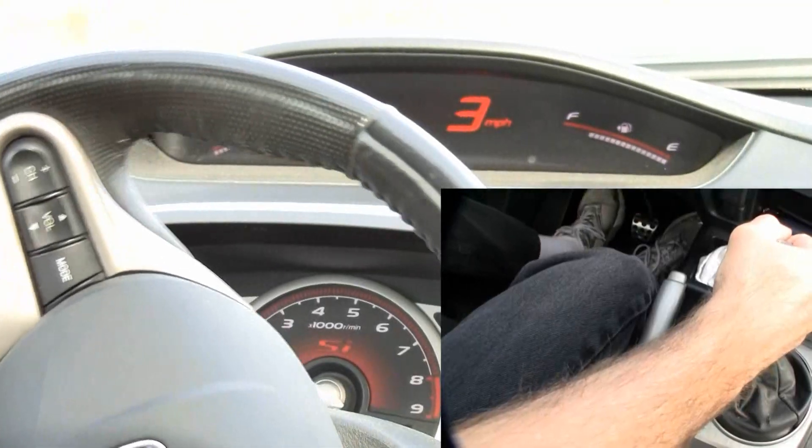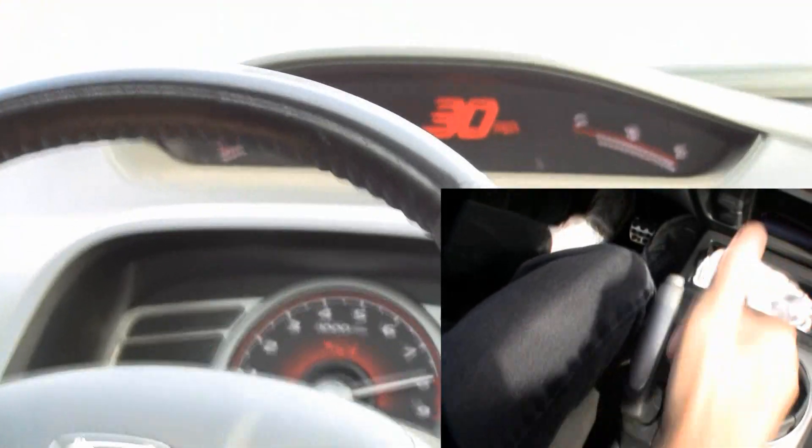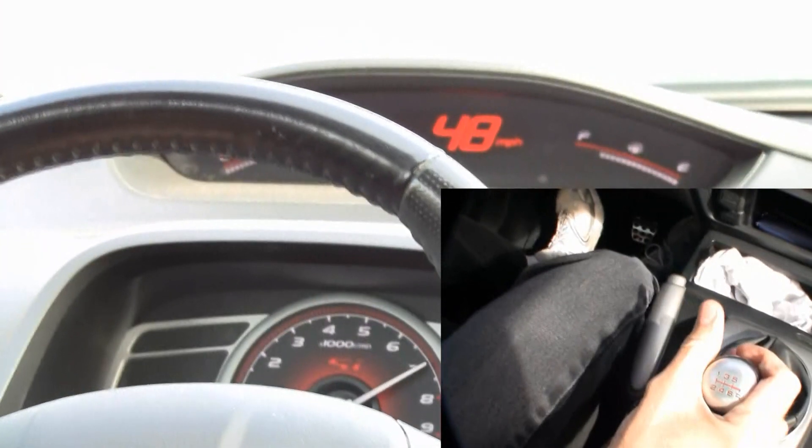Here's what happens. Notice how letting the clutch out causes the RPM to drop. This also results in the car lurching forward each time.